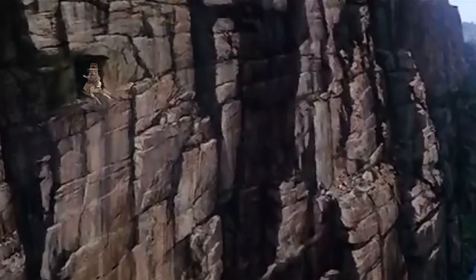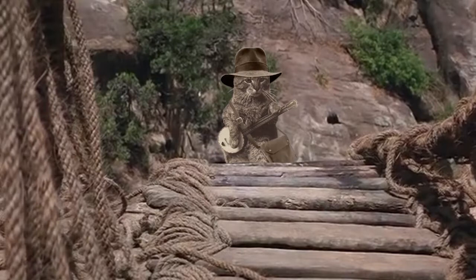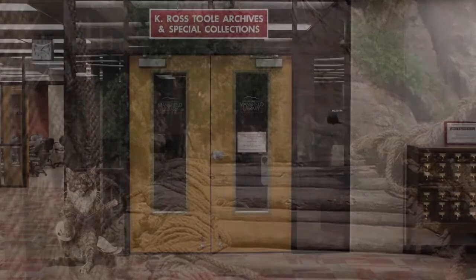These items belong in archives and special collections where they will be on display with the rest of the animals from the Mike Mansfield collection in a special exhibit.